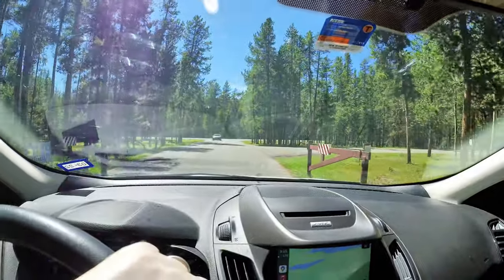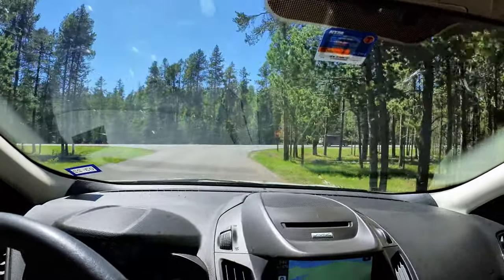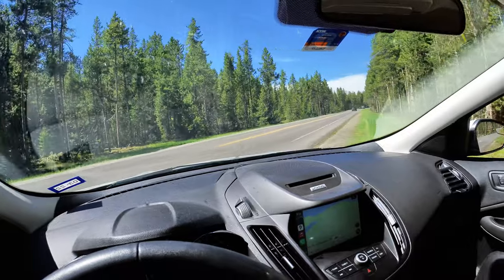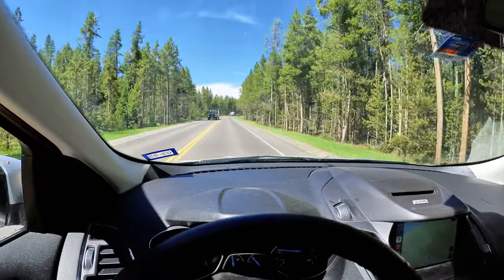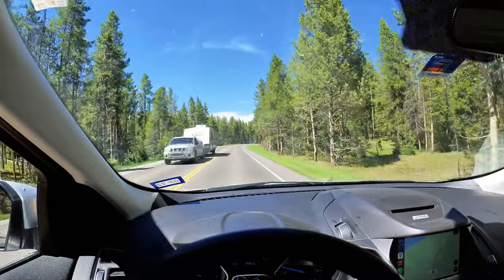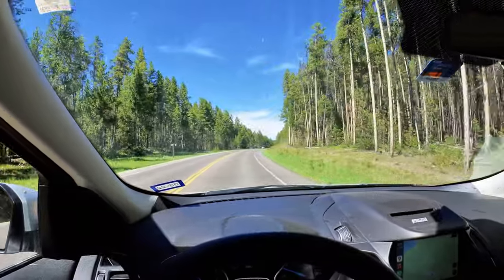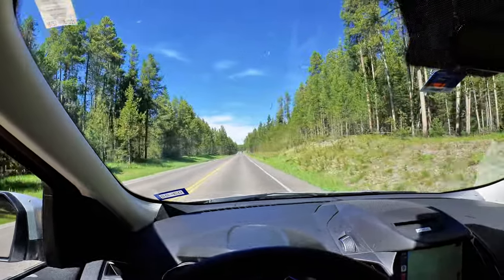We're coming to the end of the Signal Mountain Summit Road. It took about 15 minutes to make the trip down — we did stop, but I've subtracted that time. Overall, I think it's definitely worth a drive up there. It gives you a perspective on Grand Teton National Park that I have yet to see anywhere else. You can get pictures of trees with a mountain or water with a mountain from a lot of places in this park, but the view from the summit is unique to this location. So it's definitely worth a drive up.